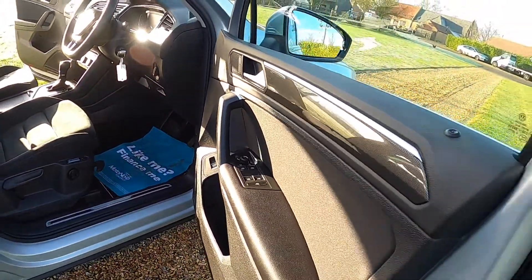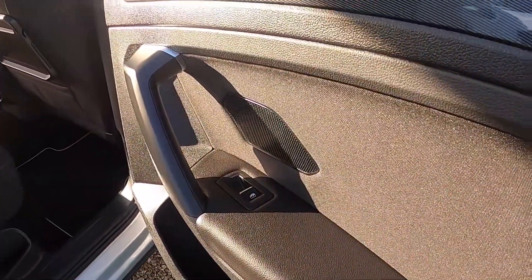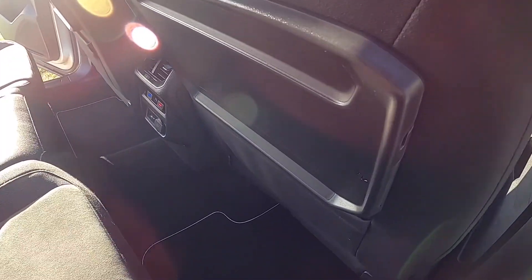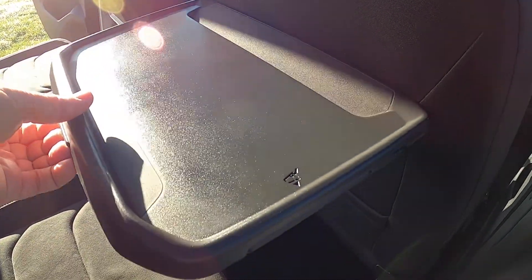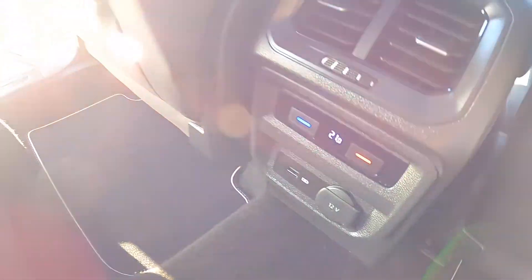It's got the door sill trim finishes and VW Tiguan carpet mats fitted. Electric rear windows, foldable tables fitted in the rear, as well as heater controls for the rear and USB ports.